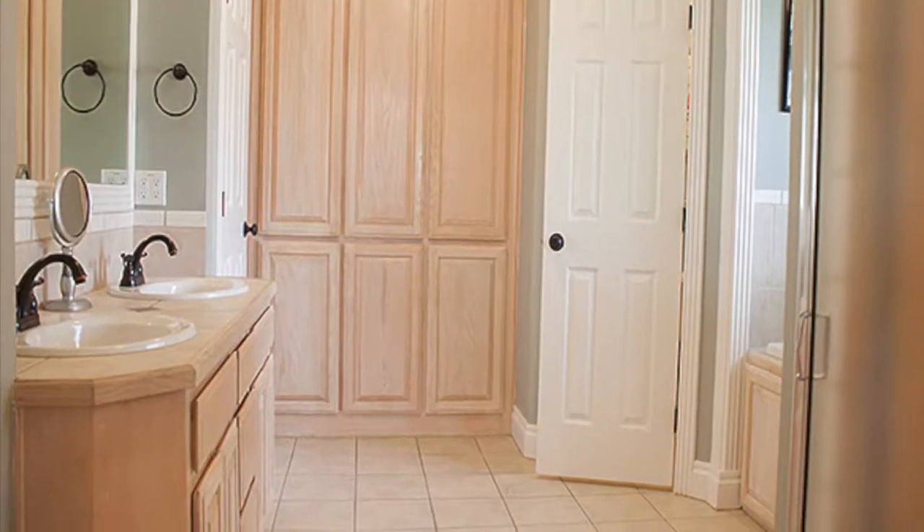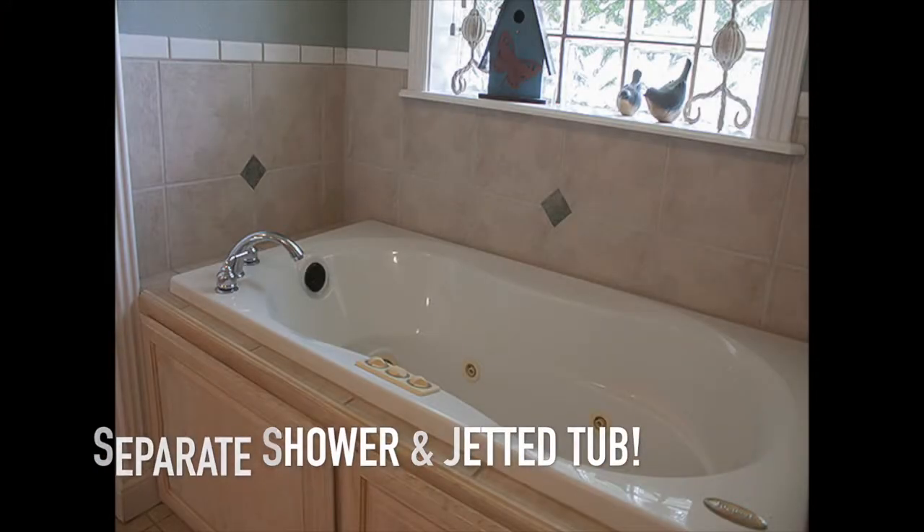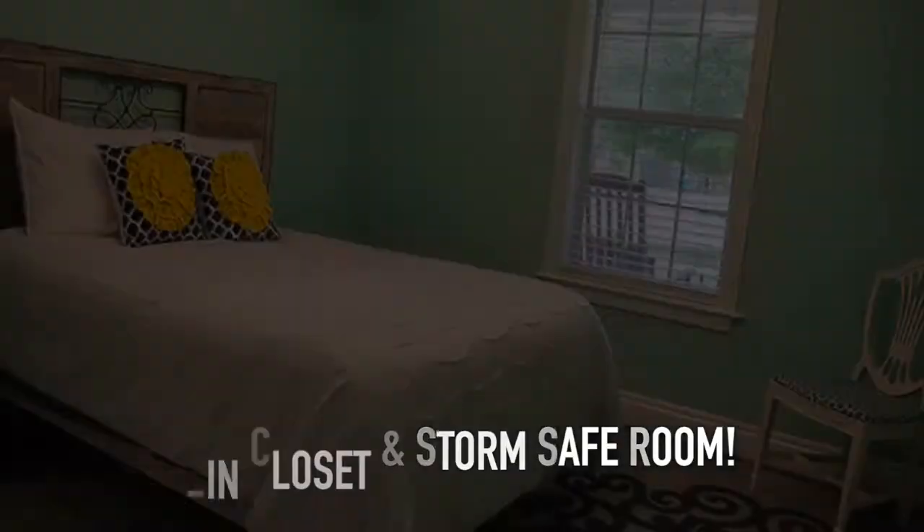The grand master suite pampers the owner with a separate shower and jetted tub, and his and her walk-in closets — one of which was built to be a storm safe room.